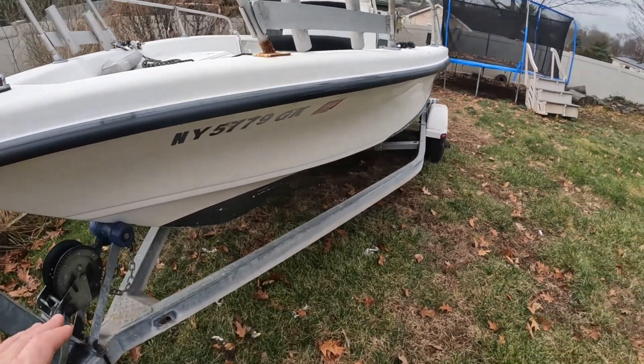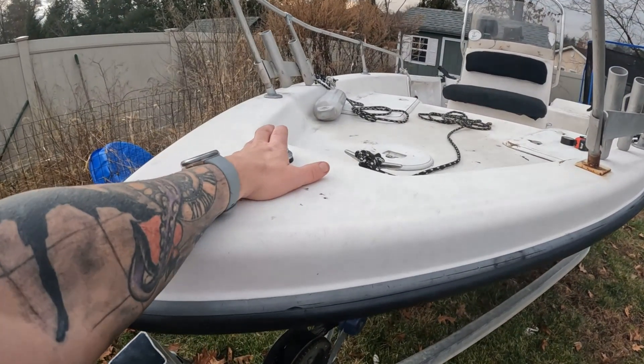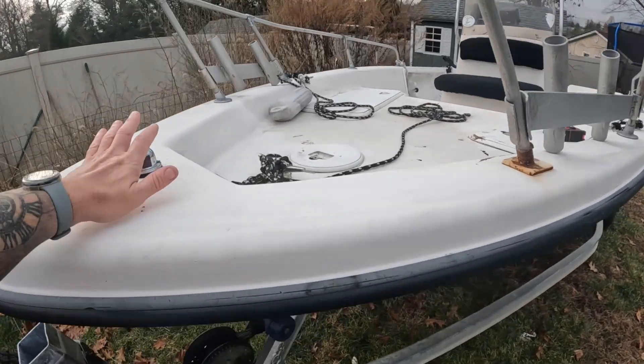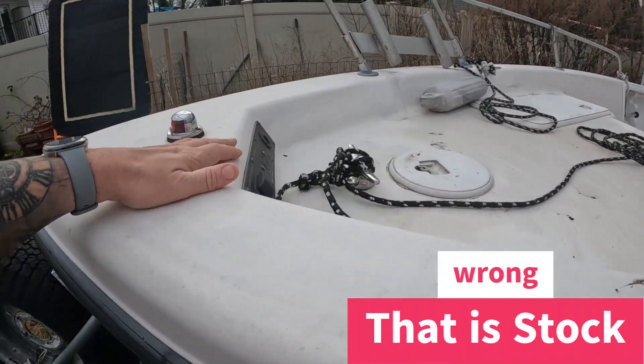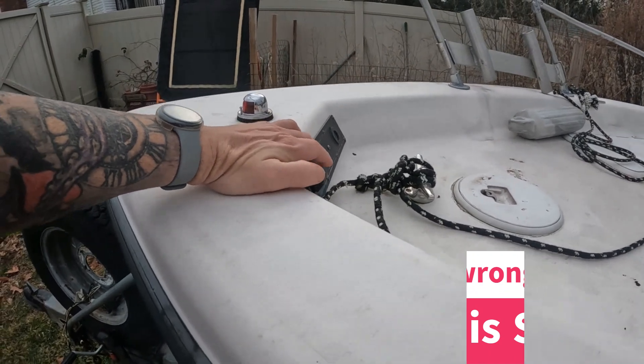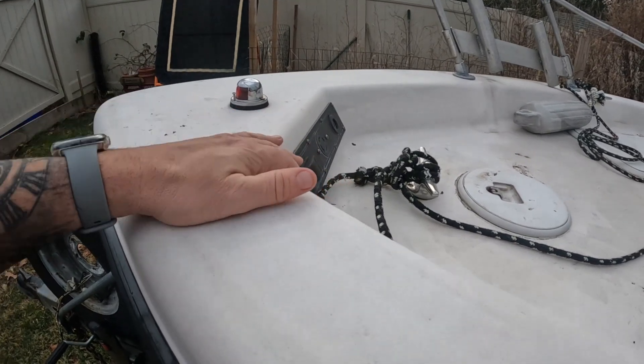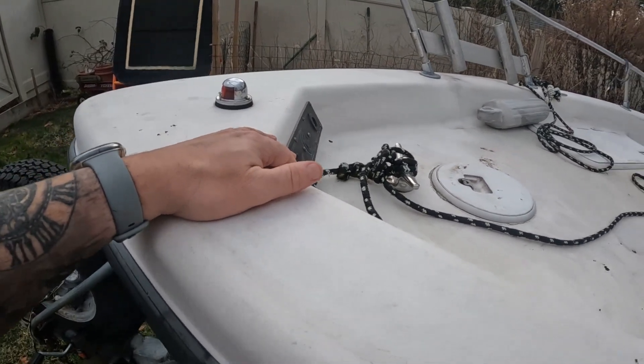First things first, the trailer is a 2004 Load Rite — it's in pretty decent shape, though there was some strange welding going on. Starting from the bow, we're going to have to work with some lights. The first owner put in a little kicker motor so he could fish with it — I'm going to leave that in there.